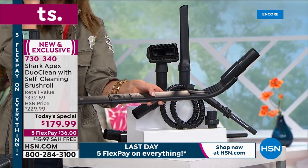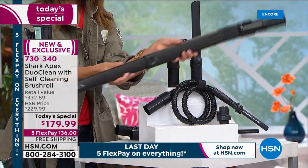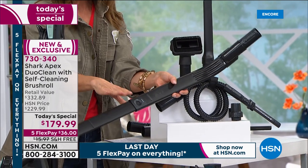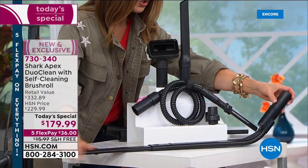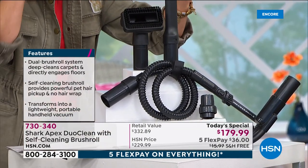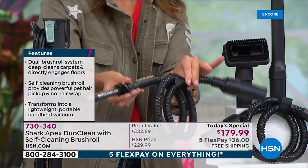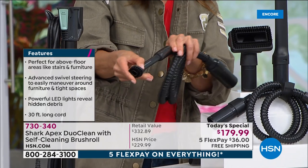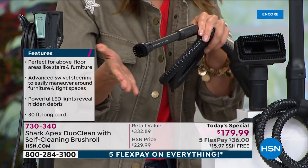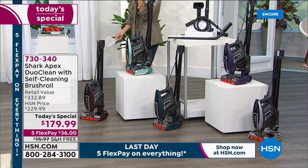The under-appliance wand is a $40 value included today. It extends and goes under the washer, dryer, between appliances, under the couch and bed — it'll find things you didn't know were there. The onboard clip tool is another $10 value, the crevice tool is another $10 value. The precision tool is great for keyboards, computers, televisions, and car consoles. Plus you're getting the wonderful upholstery brush.